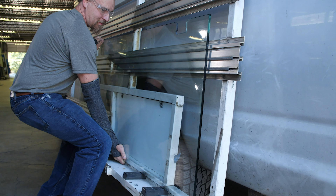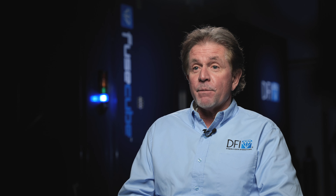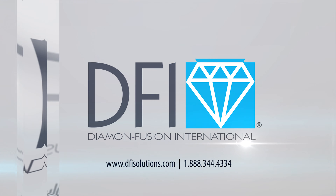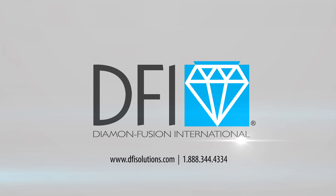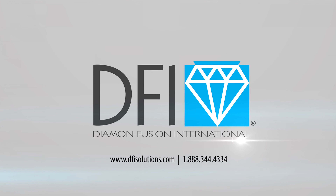Customers who get their glass treated through DFI's machinery also get double-sided coverage and uniform application. These benefits, plus the CVD process, are what separates factory-applied Diamond Fusion from other protective coatings. So when you get your glass treated with a protective coating, make sure to ask for Diamond Fusion by name.